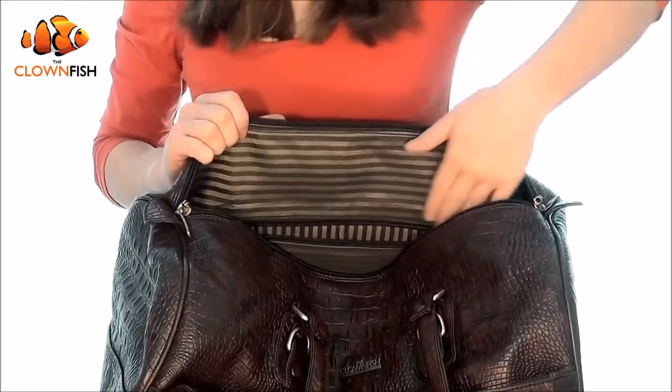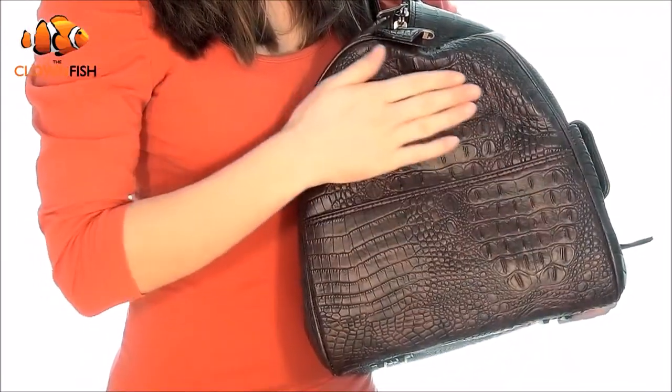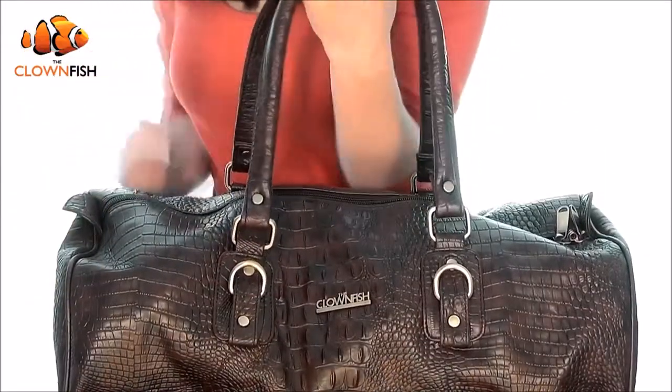This is the Clownfish vegan leather duffel bag — the perfect companion for weekends away. Robust, spacious, and stylish, this premium quality leatherette duffel bag is designed to be comfortable and practical when you're on the move, offering easy access to all your travel essentials.